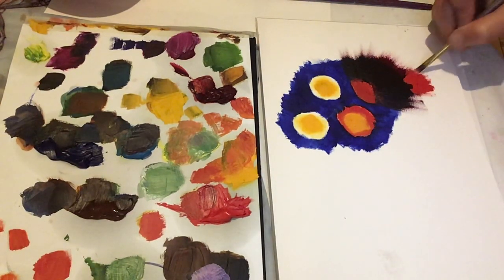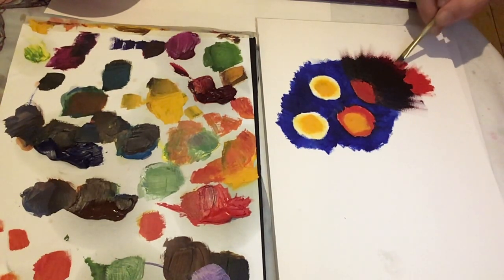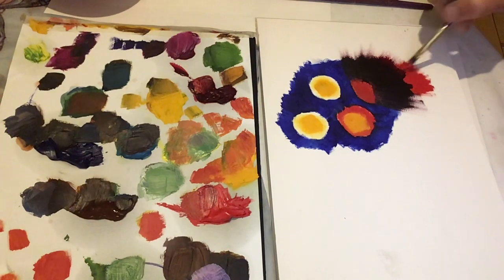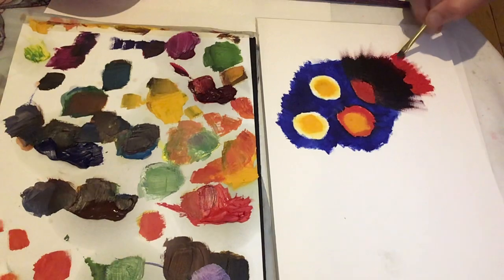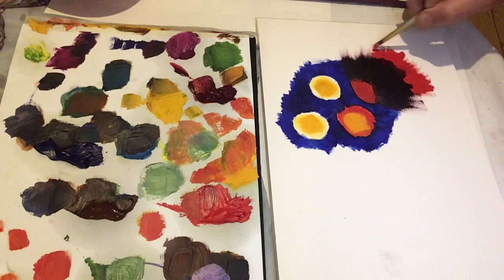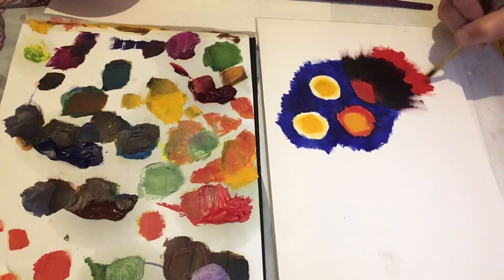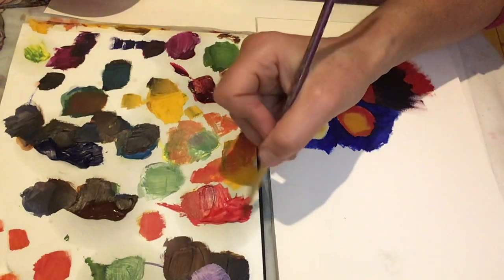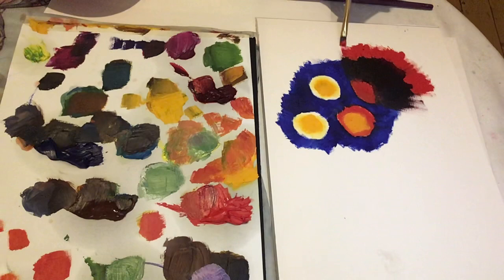I'm just going to keep going until I feel some ideas coming. It's a nice thing to start off just making marks and filling in colors. I'm doing whatever I want — I think that really suits me, doing whatever I want. I suppose that suits most people.